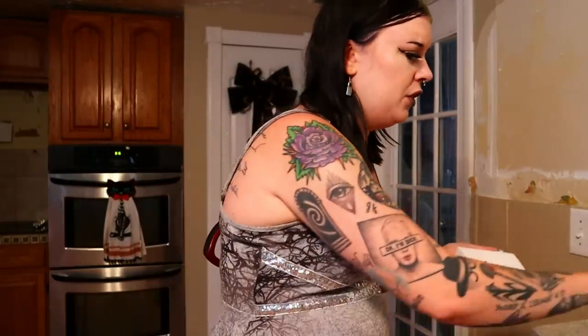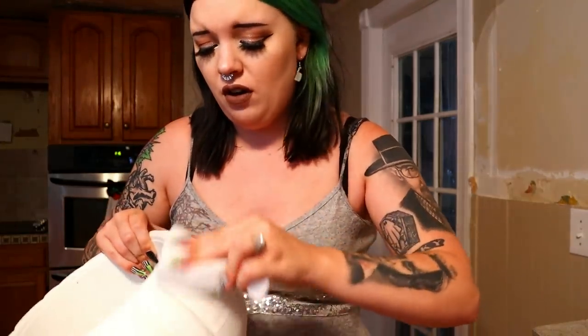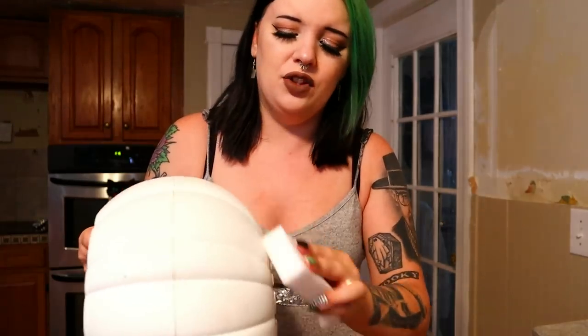I have a magic eraser now — just the knockoff ones from Dollar Store. You can get like a pack of four for a dollar twenty-five. So you don't have the real on-brand ones. I just wet it, squeezed all the water out, and I'm going to try to magic eraser off a lot of the grubbiness.